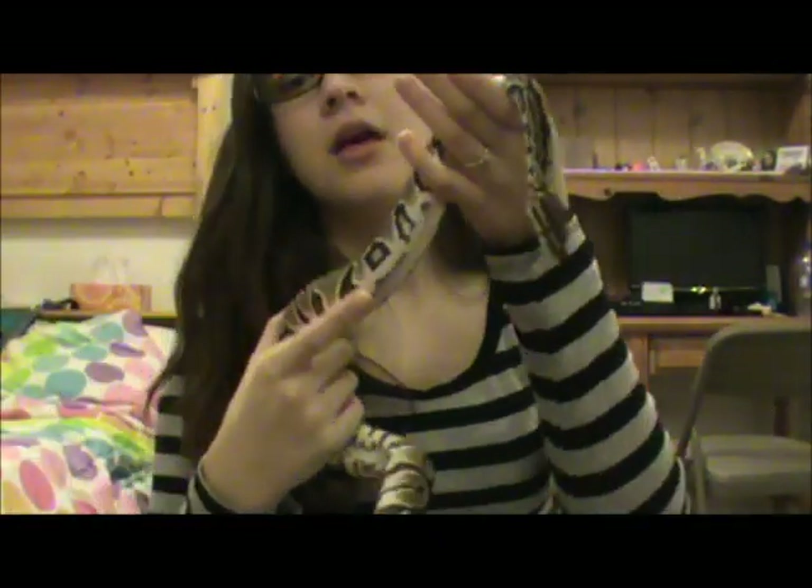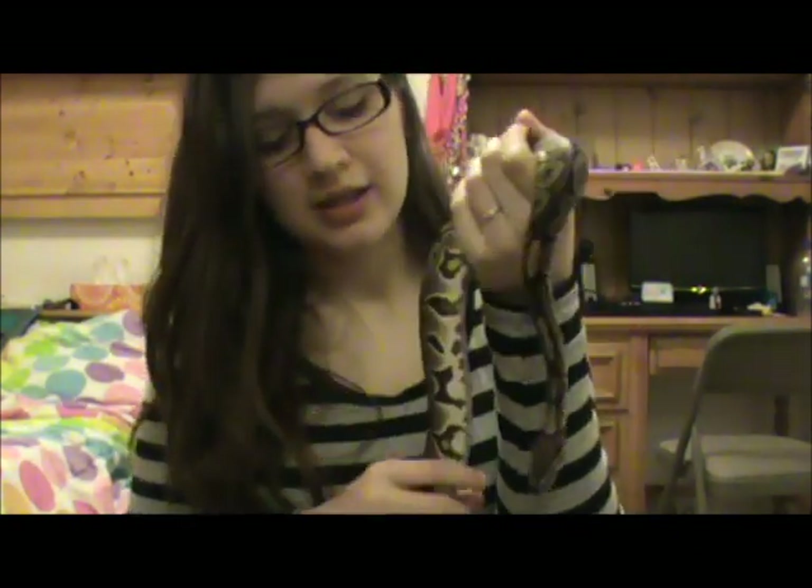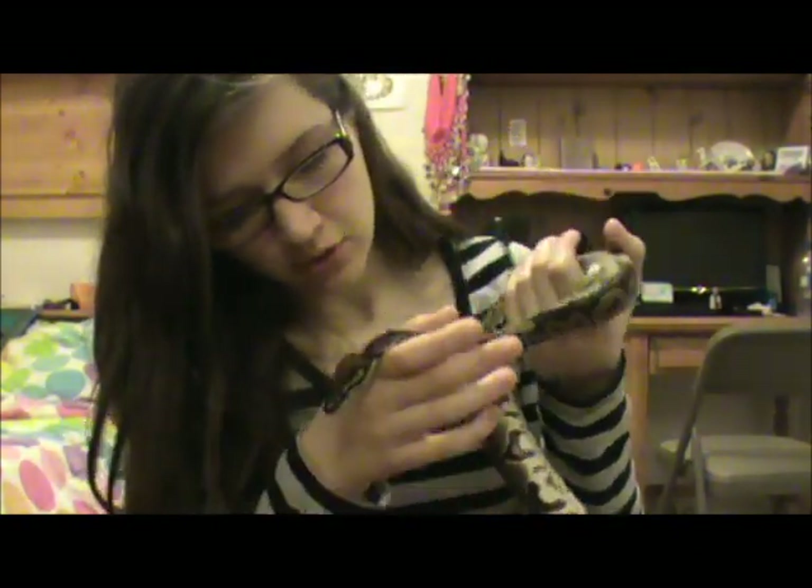When we got home, he stayed in his water bowl in a ball the whole time. But now he's actually exploring — he's in that exploring mode right now.